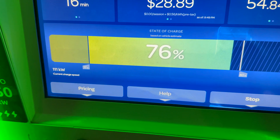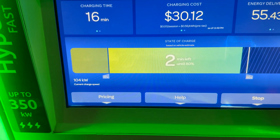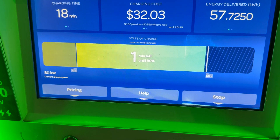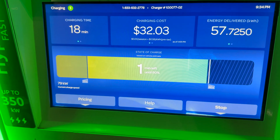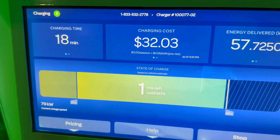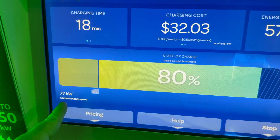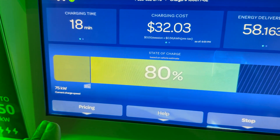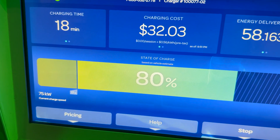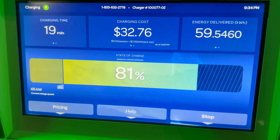At 76 percent we dipped to 114 kilowatts, then continued coming down - dipped under 100, now at 80 kilowatts with 57 kilowatt hours delivered. We hit 80 percent at 77 kilowatts. I'll let it go a bit further to 81 percent - now down to 65 kilowatts at 81 percent.